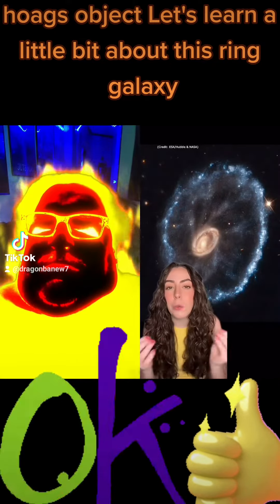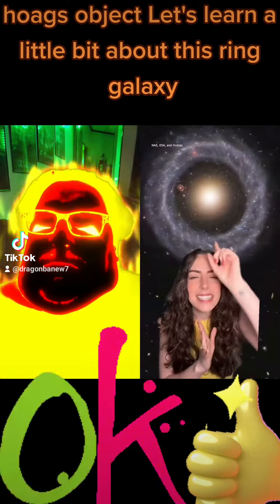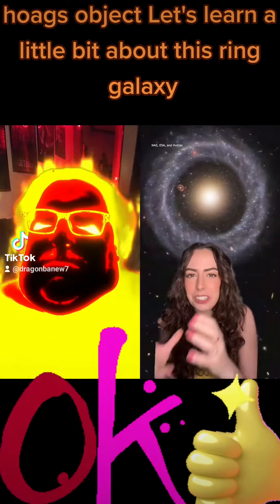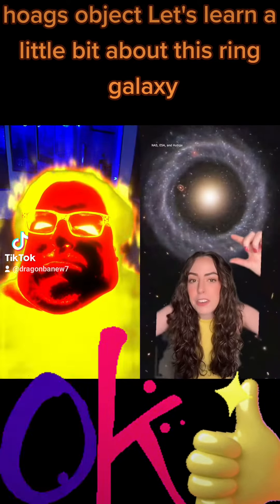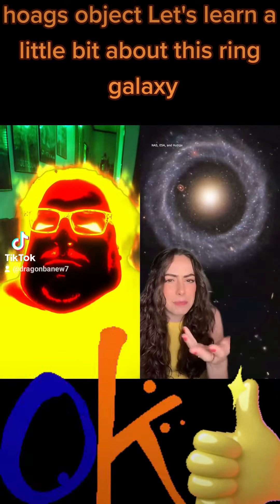We don't have many examples because only one in 10,000 galaxies are ring galaxies. But here's a different one. It has this center of really old yellow stars and then this nearly perfect ring of giant hot blue stars, and the ring is perfect.